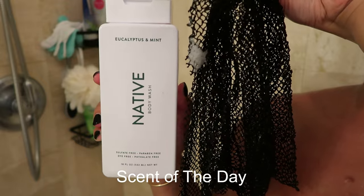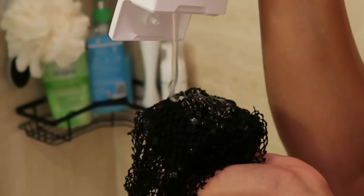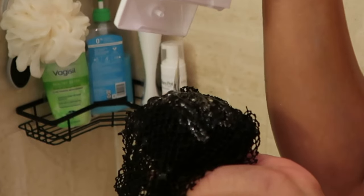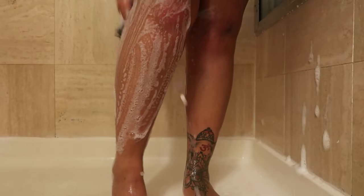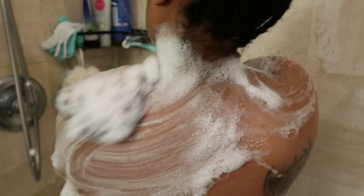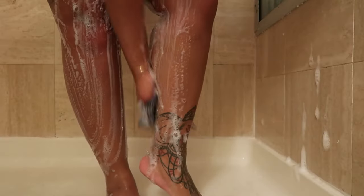For the scent of the day, I'm going in with the Native Eucalyptus and Mint Body Wash. Eucalyptus, mint, coconut — these are my favorite scents. Native really did their thing with this recipe. Look at how it lathers up — it spreads so nicely. I also paired it with my African net, which adds to the exfoliating factor. On top of that, the scent is very heavy, so it's going to stay on your body the entire day. I love it — so fresh, so clean. Definitely a go-to body wash.